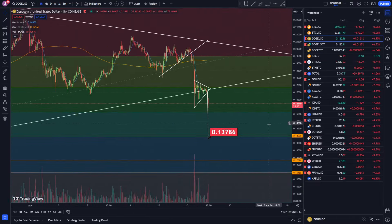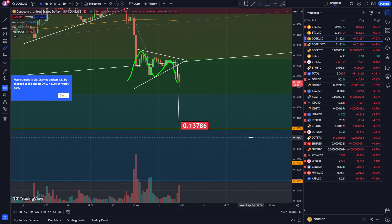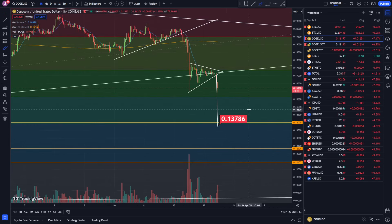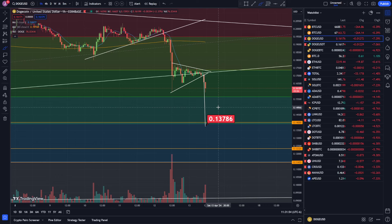The next target I'm looking at on Dogecoin is this flag pattern going to the downside at approximately 14 cents. I basically just wanted to show you the total crypto market cap and what Dogecoin is doing relative to Bitcoin, so you could get an idea of what else is happening compared to Dogecoin. If you liked the video, hit the thumbs up button — see you in the next one.